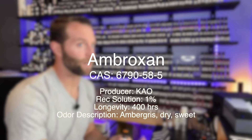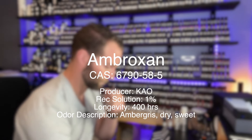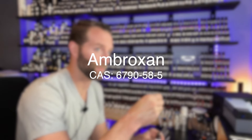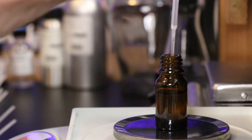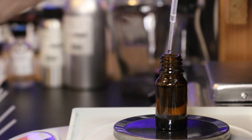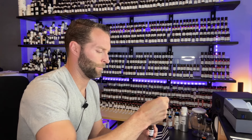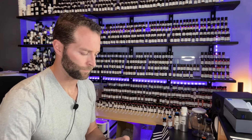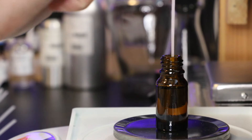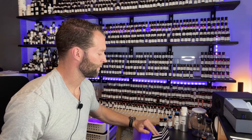Next up, ambroxan. There's a fair bit of ambroxan in this — 13.5% of the concentrate. I need to do more testing of ambroxan at 1%. I've done it plenty at 10% and for me it's just hard to smell. So I think if I dial it back to 1%, that should open it up a little bit more and I should be able to smell it.